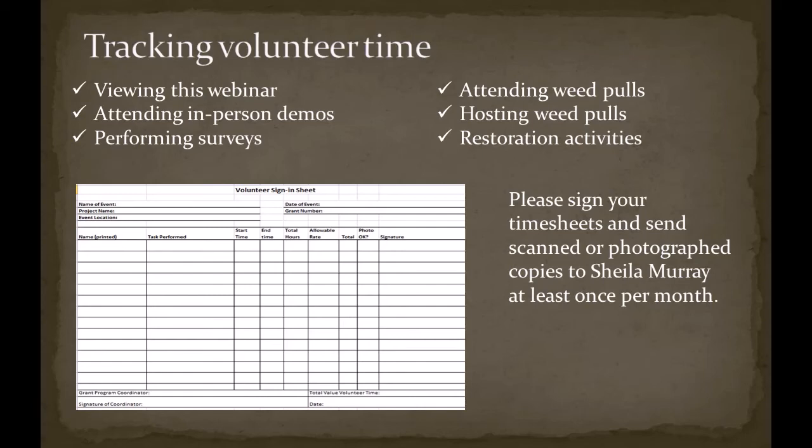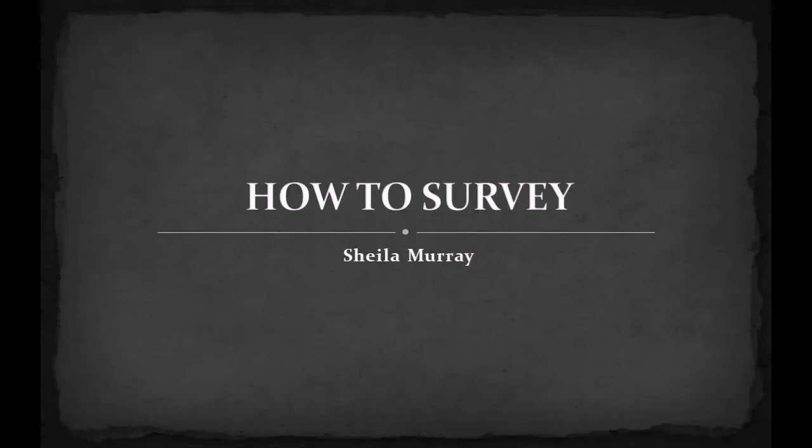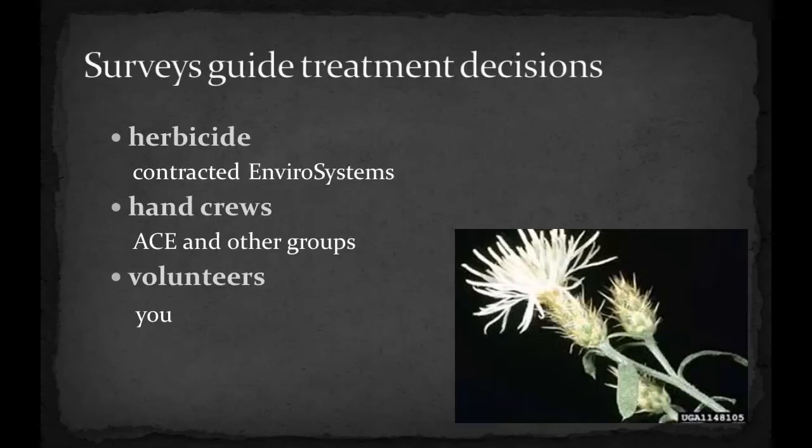If you have any questions, please give me a call. In this section, we will teach you how to help us collect data on where weed infestations occur. Survey information guides our decisions on how to treat areas of weeds.